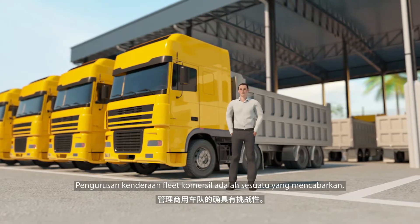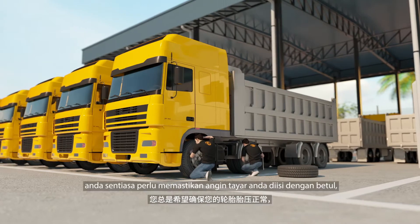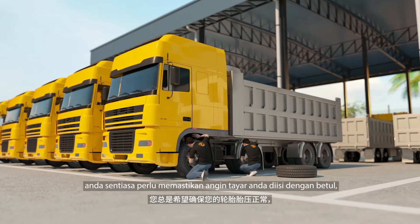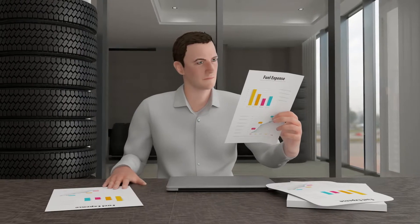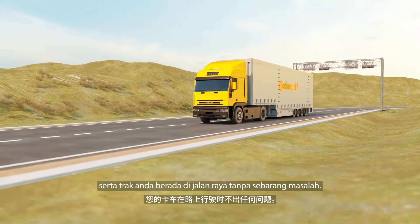Managing a commercial fleet can be challenging. As a fleet manager, you always want to ensure that your tires are properly inflated, fuel and mileage costs are controlled, and that your trucks are on the road without any issues.